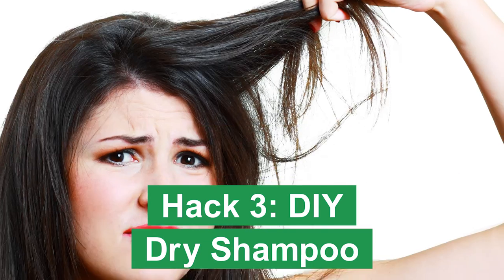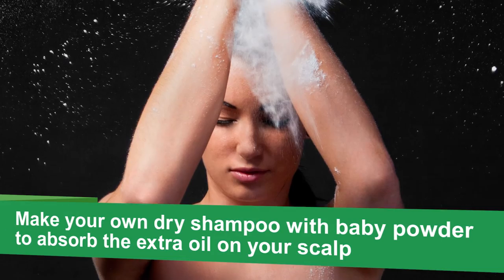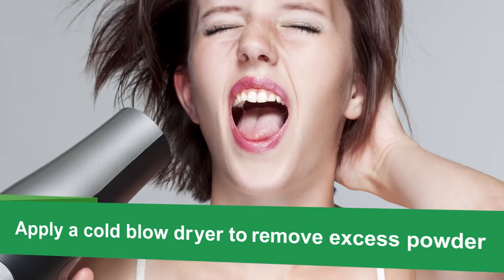Is limp hair getting you down but you don't have time to shampoo? Make your own dry shampoo with baby powder to absorb the extra oil on your scalp. When you're done, use your blow dryer on the cold setting to remove the excess powder.